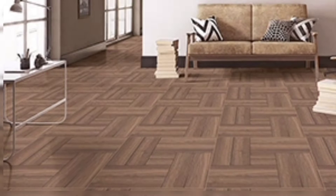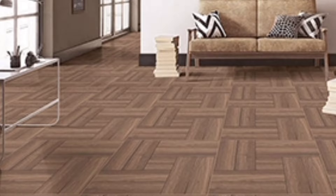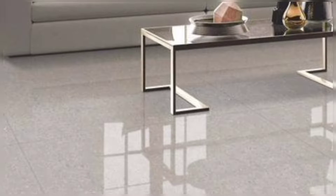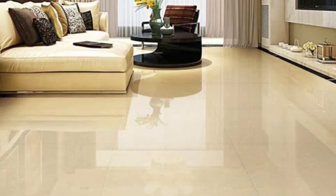Living room floor tiles are one of the most durable forms of flooring you can choose, and are perfect for high-traffic areas. Flooring tiles can complement many different design ideas and are easy to clean and maintain.